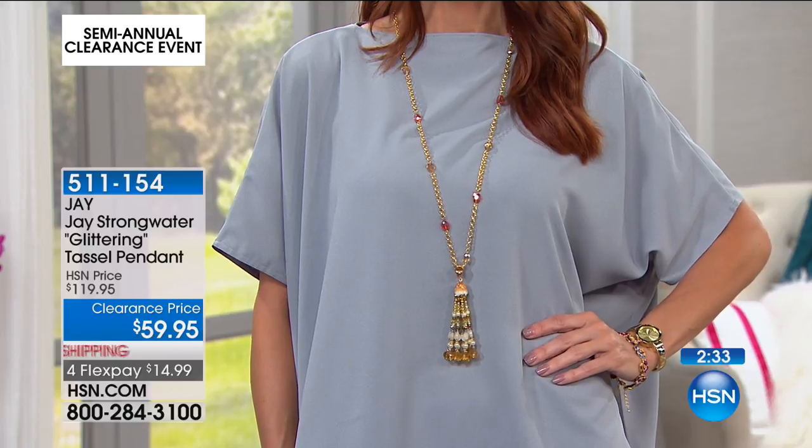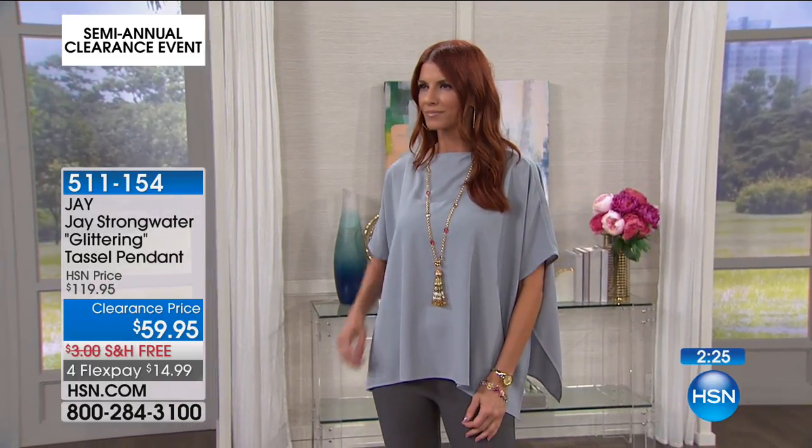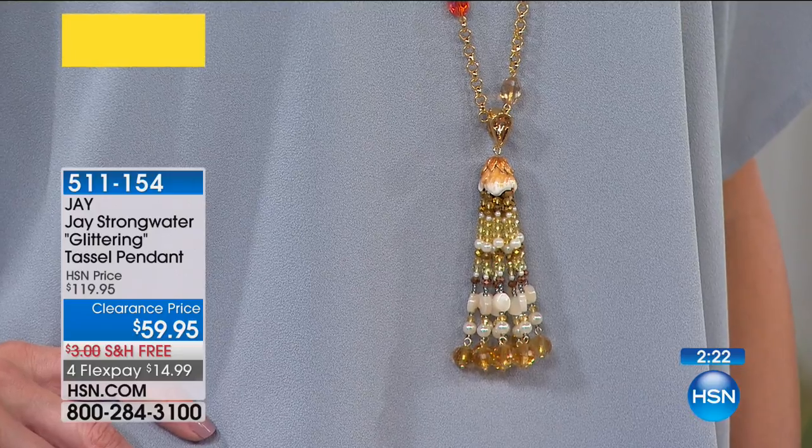She's coming up tomorrow morning. But this is that great style — it's a great basic in the top, but the necklace just makes it pop. It gives it such a wonderful focal point.